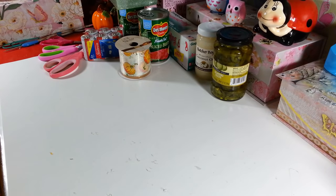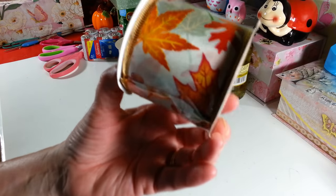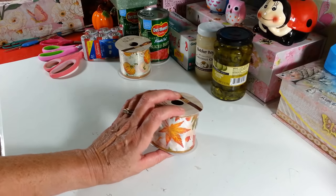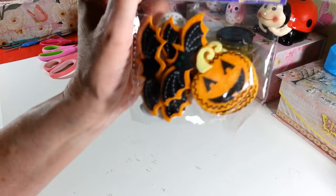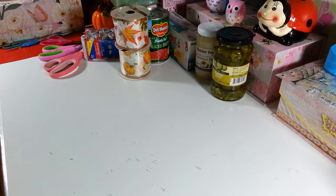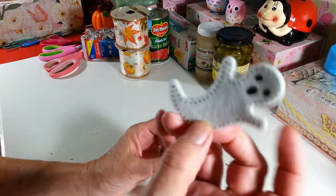I grabbed another one of these — I think I got this one last year too and used it all up, so I'm glad I found another one. Then I picked up a pack of felt stickers with really cute Halloween designs — there's a ghost, pumpkins, and bats in there.